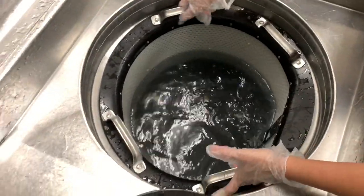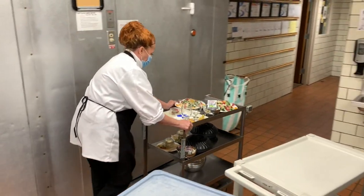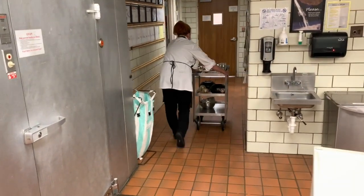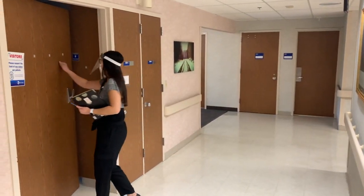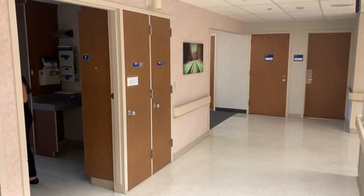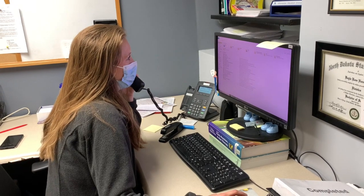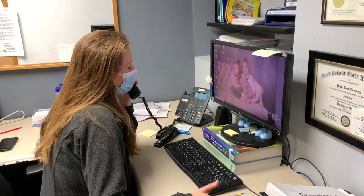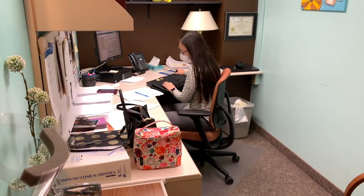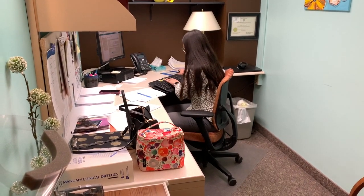Catering has gone down recently but we still do a little bit, and it's all in-house for the most part. The other big part of what we do is dietitian services — we have three full-time dietitians and one casual. Our dietitian services are involved in outpatients, with two working in the outpatient setting with diabetes education, and we're hoping to start a new service line in wound care, which is a new area we're hoping to dive into.